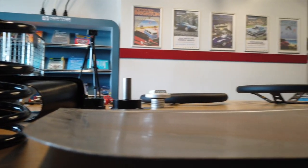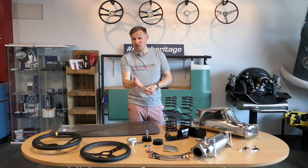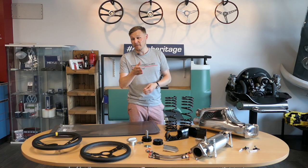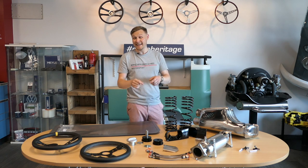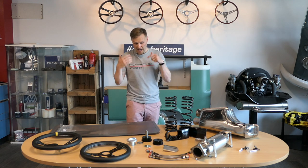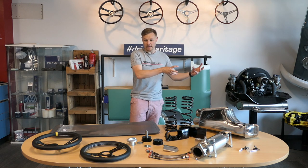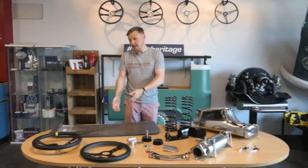It also gives you that non-sunroof coupé look. Carrera 2 owners — it's very rare to find a non-sunroof Carrera 2 coupé in the UK from factory. If you're going down the RS style or RS look, this is something you absolutely need to consider.